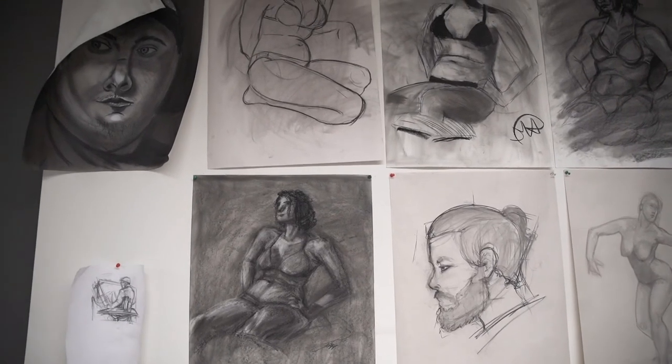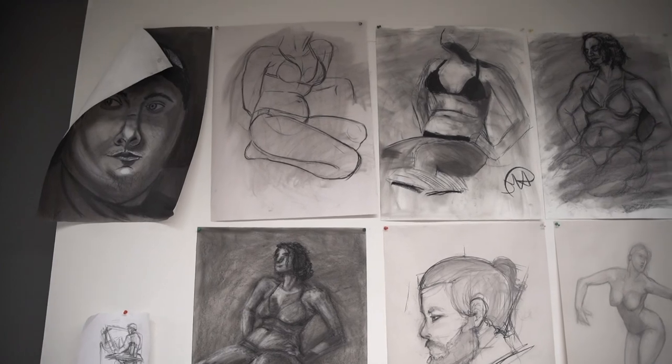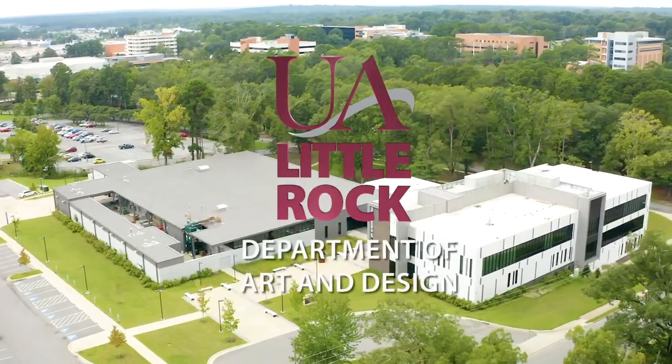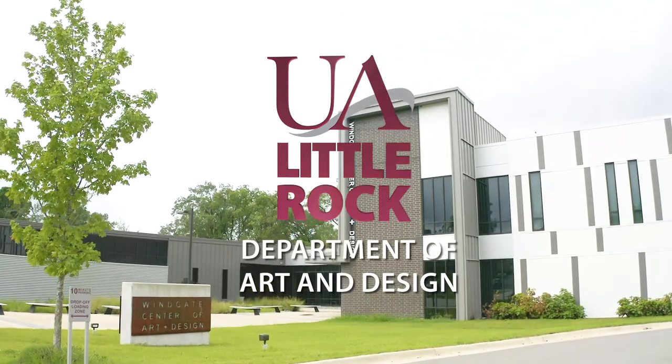The time and money spent going to UA Little Rock is definitely worth it. The students can expect to get a very useful and good education here at UA Little Rock.